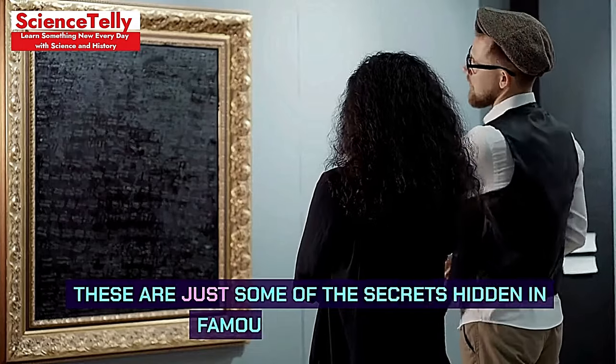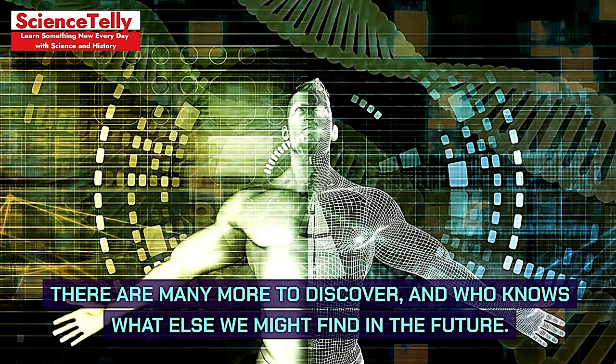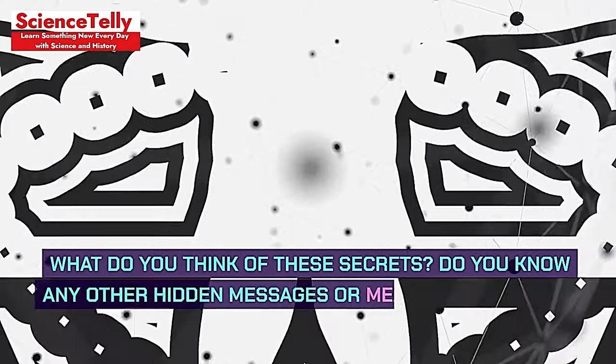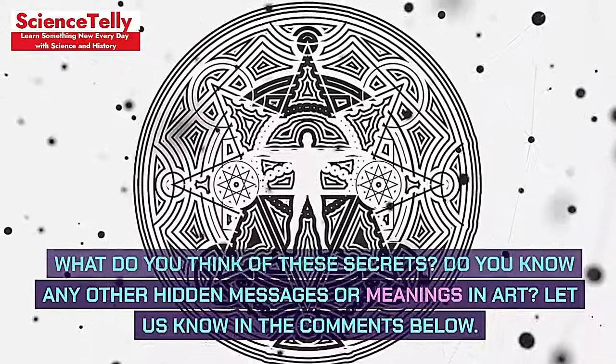These are just some of the secrets hidden in famous works of art. There are many more to discover, and who knows what else we might find in the future. What do you think of these secrets? Do you know any other hidden messages or meanings in art? Let us know in the comments below.